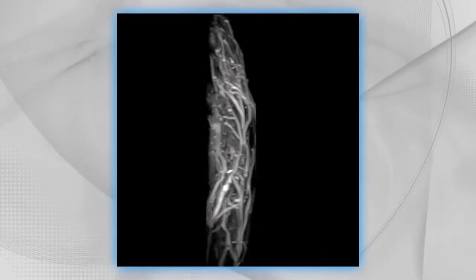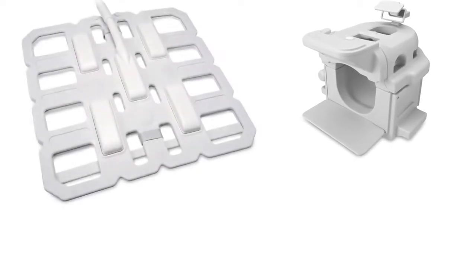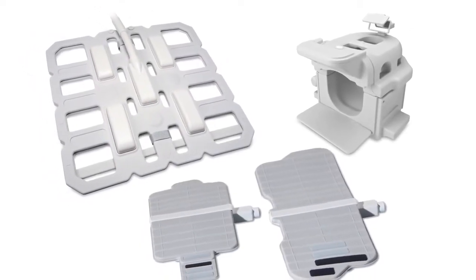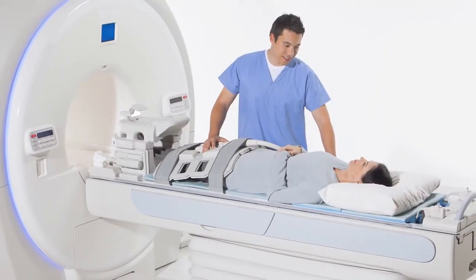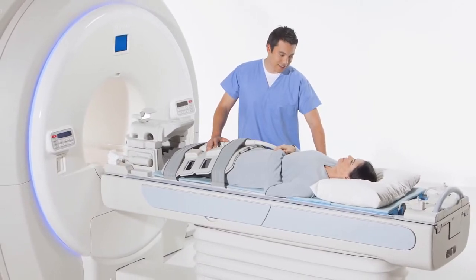Toshiba's commitment to patient comfort is paired with its reputation for superior diagnostic imaging. Innovation in coil technology is a major component of Toshiba's success in the MR business. Here you see the Atlas integrated coil solution, which is a standard feature of all Titan systems.